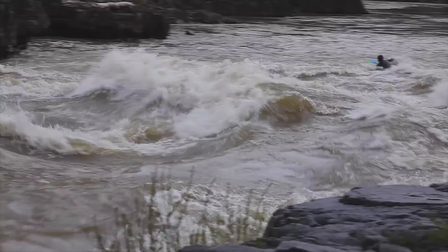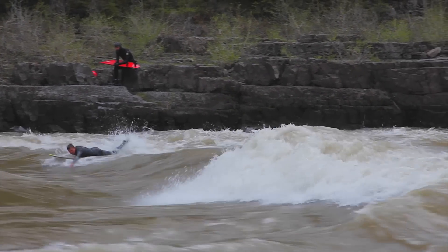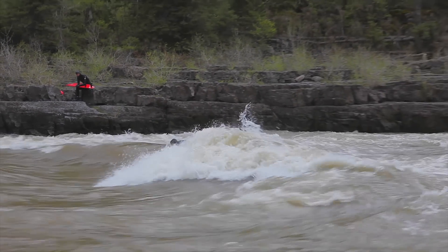I got worked a few times, and with super cold water, I wasn't able to conquer the wave. I'll be back in a later episode to shred this thing once and for all.